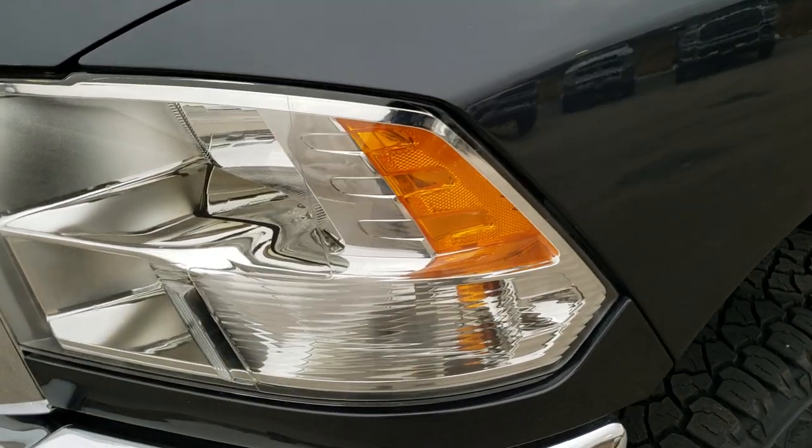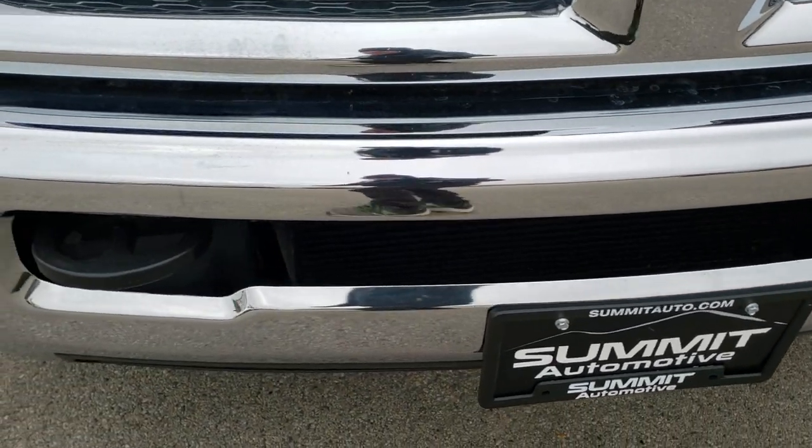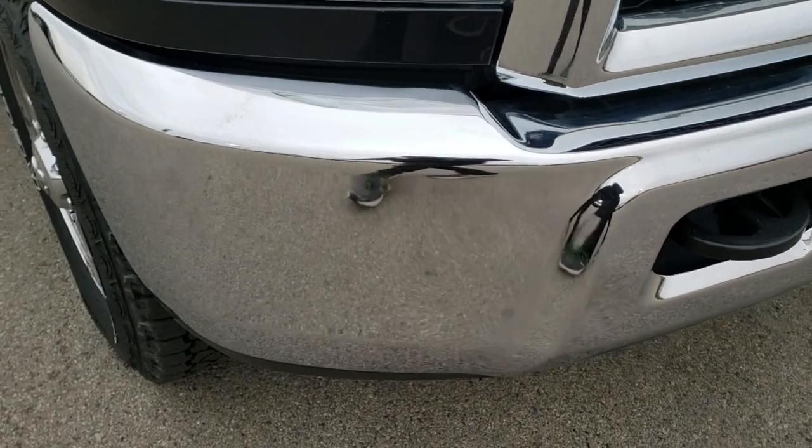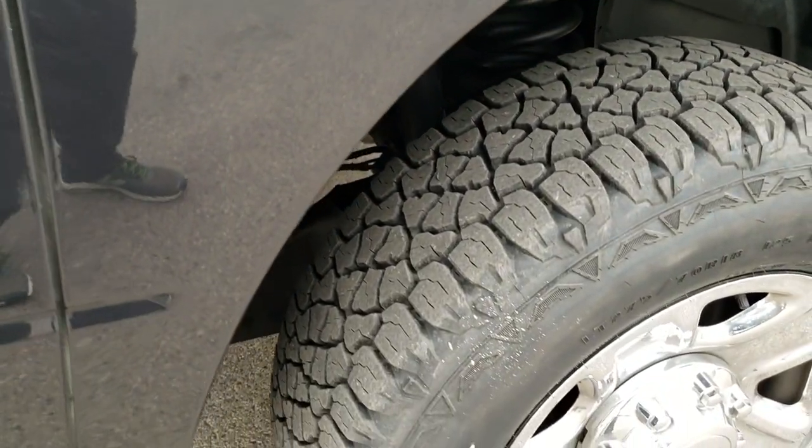Didn't see any dents or dings in the front fender. The headlight lenses are nice and clear. The front bumper is absolutely perfect, no dents or dings on that. The hood is in excellent condition as well. Passenger side fender — no dents or dings on there, very clean.